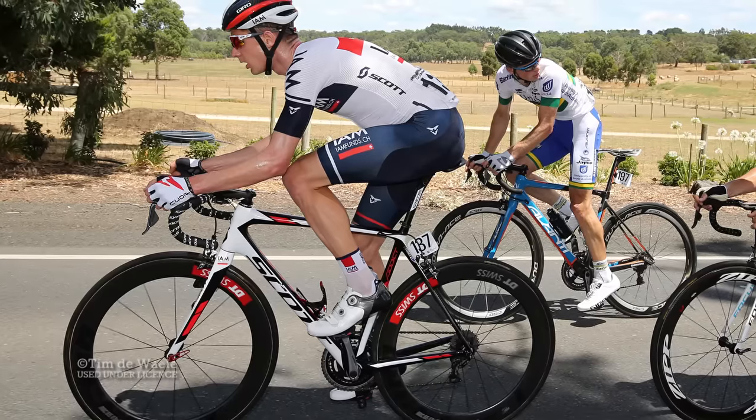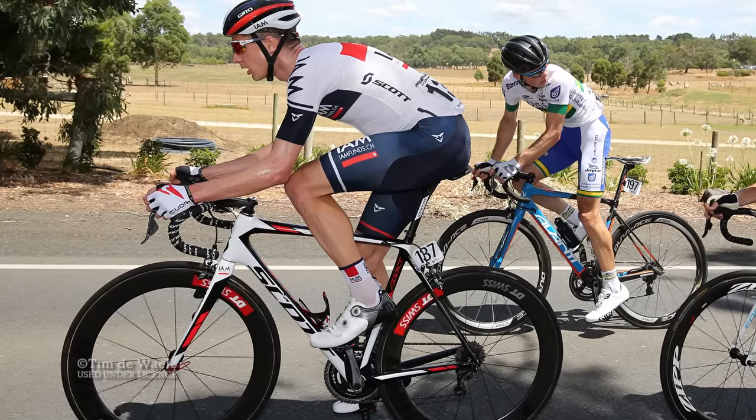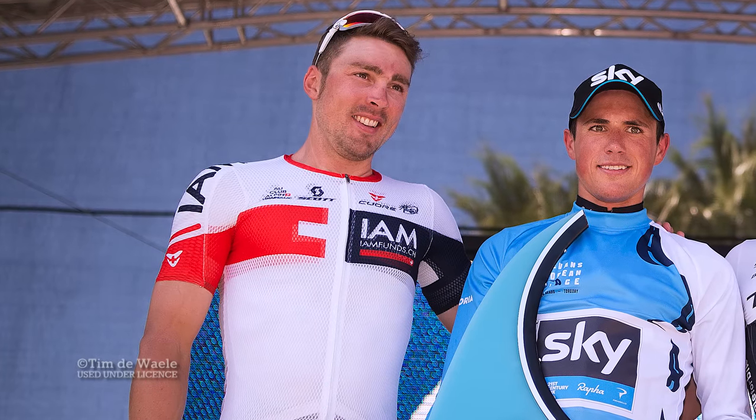IAM Cycling finished last in the 2015 World Tour ranking, so they'll certainly be hoping for a more fruitful 2016.